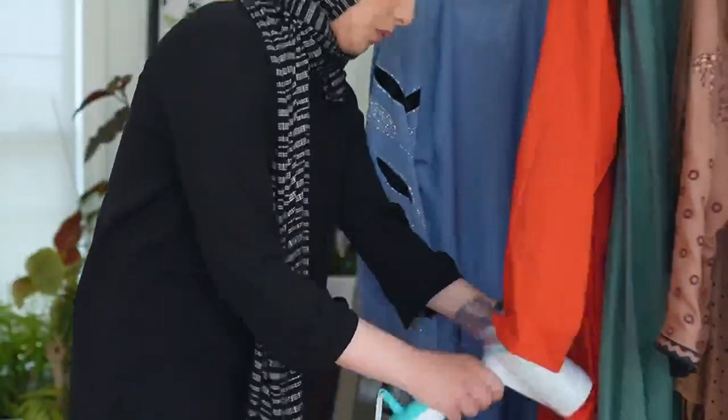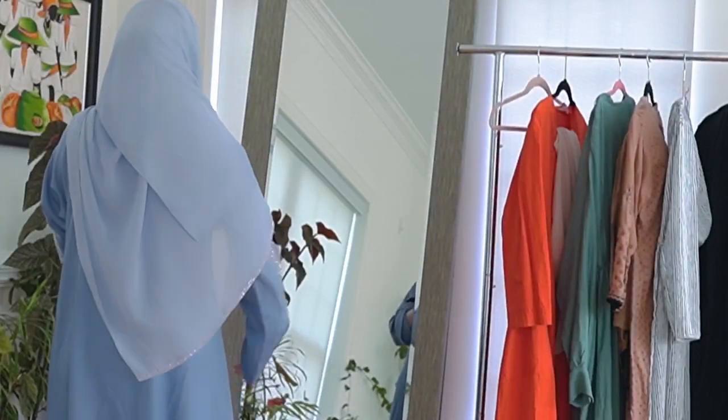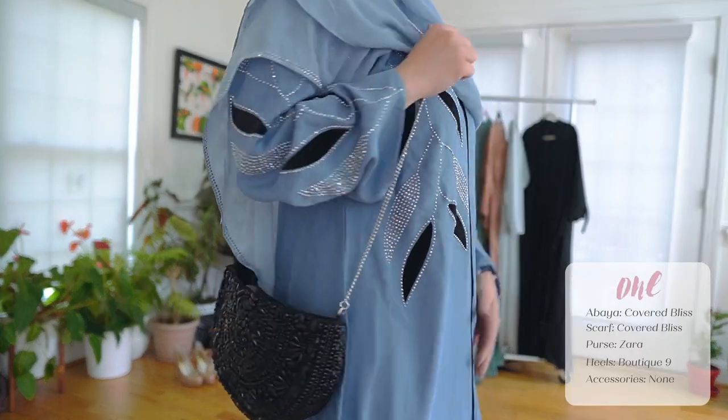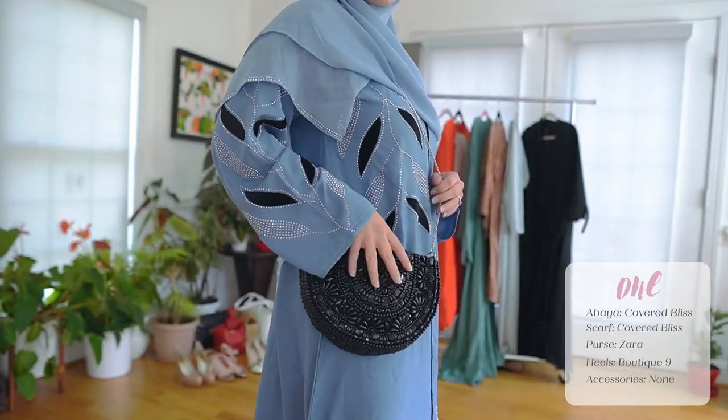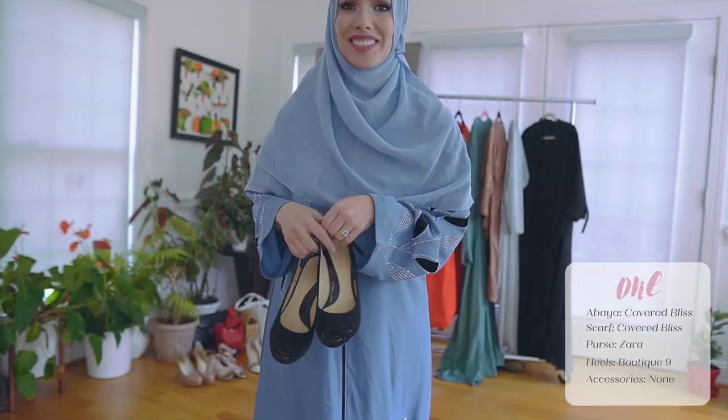Just steam away. My first outfit is called the Alex Abeye — yes, it is named after me by Covered Bliss. It's a beautiful abaya. The purse I'm using is a Zara purse, and I'm wearing these black heels from Boutique 9.